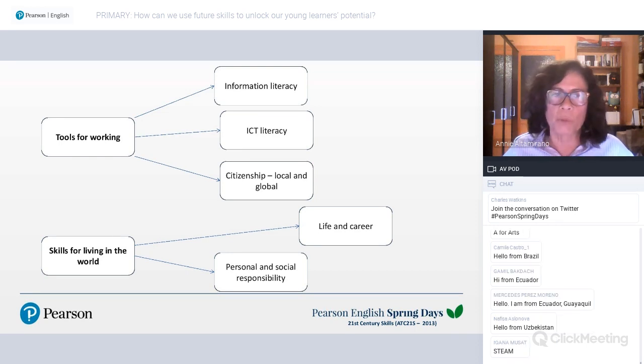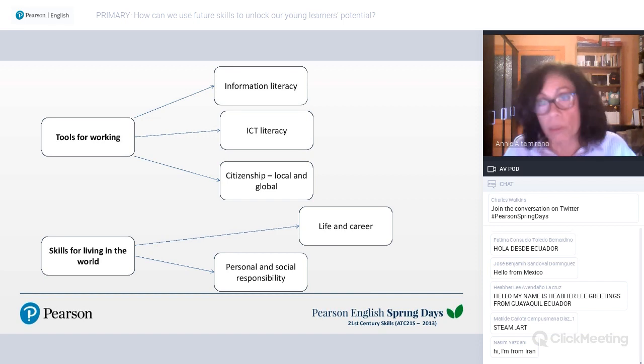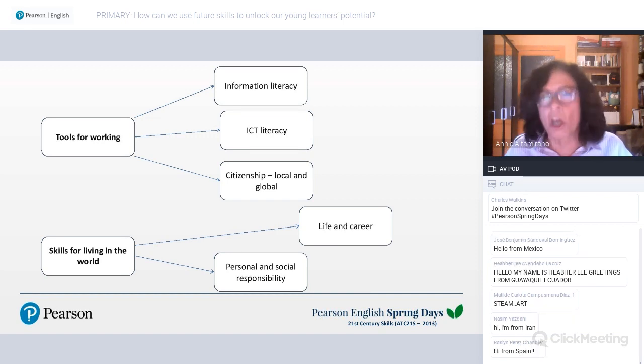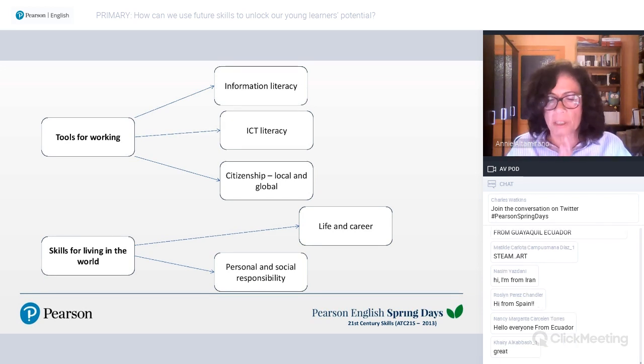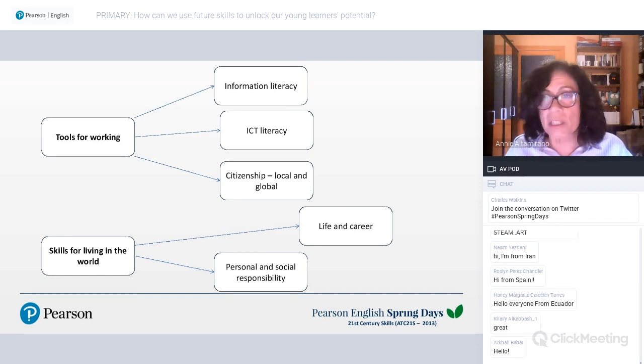I prefer STEAM over STEM because I firmly believe the arts need to be part of education. Besides introducing children at different ages to STEAM learning, we also need to introduce them to what we call the Four C's: how to communicate, collaborate, think critically, and think creatively.